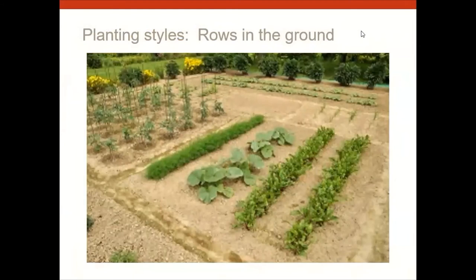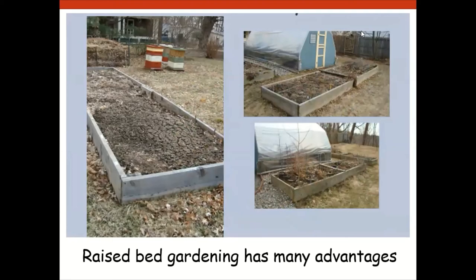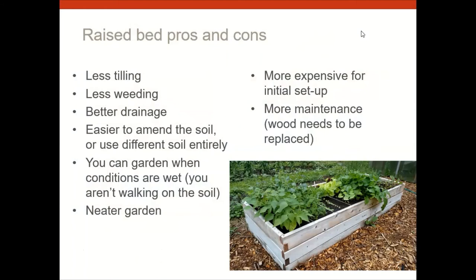Let's talk about style of vegetable gardening. You can plant in traditional rows — a very traditional approach with a lot of bare soil around plants, which you can cultivate with a tractor or hoe. My preference nowadays is raised beds: they give you less tilling, less weeding, better drainage, easier soil amendment, and a neater garden. Yes, it costs more to set up, but a small raised bed is probably more productive square foot for square foot than a big traditional garden.